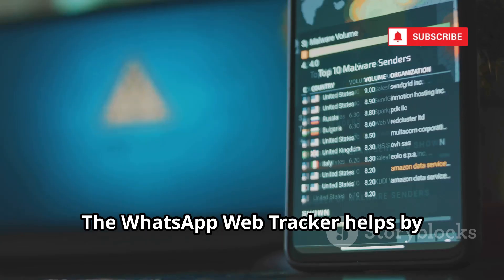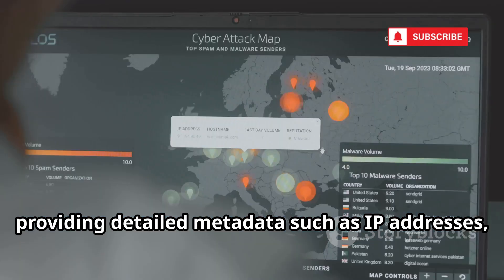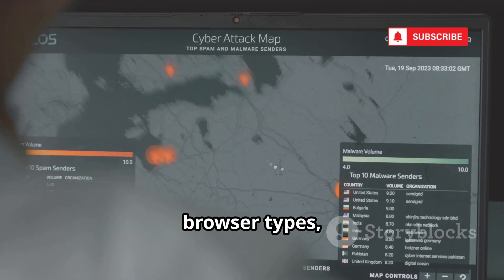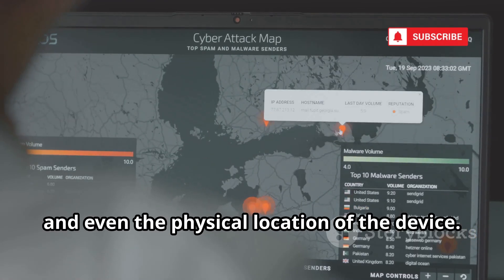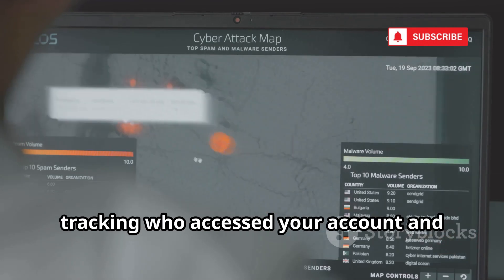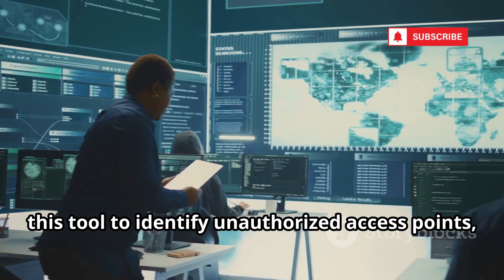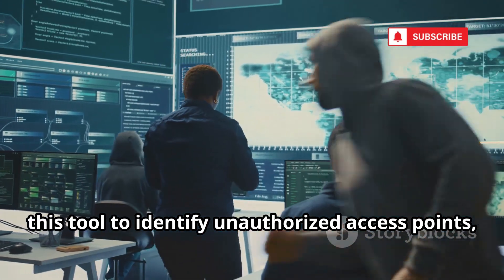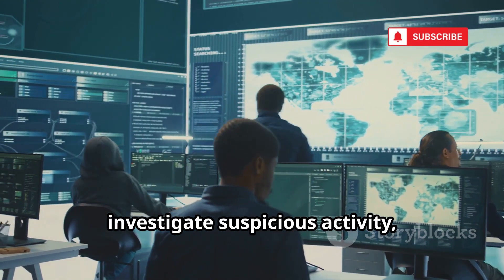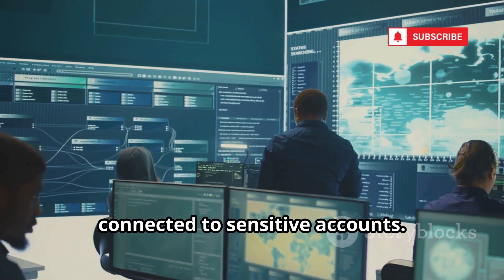The WhatsApp Web Tracker helps by monitoring all active sessions, providing detailed metadata such as IP addresses, browser types, login times, and even the physical location of the device. This information is invaluable for tracking who accessed your account and from where. Security professionals and IT teams use this tool to identify unauthorized access points, investigate suspicious activity, and ensure that only trusted devices are connected to sensitive accounts.